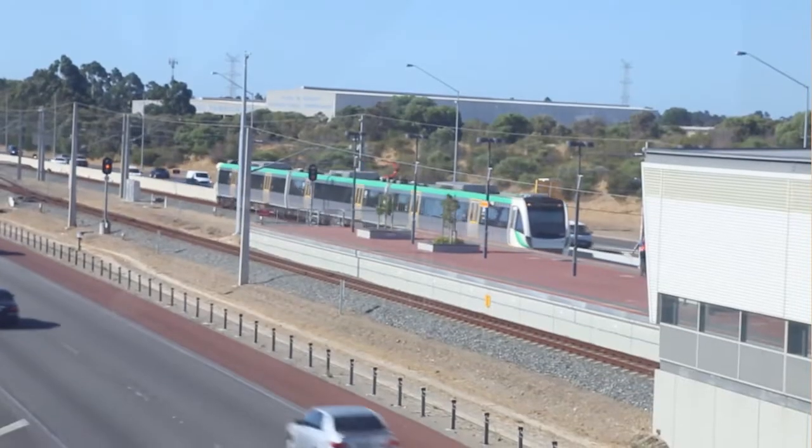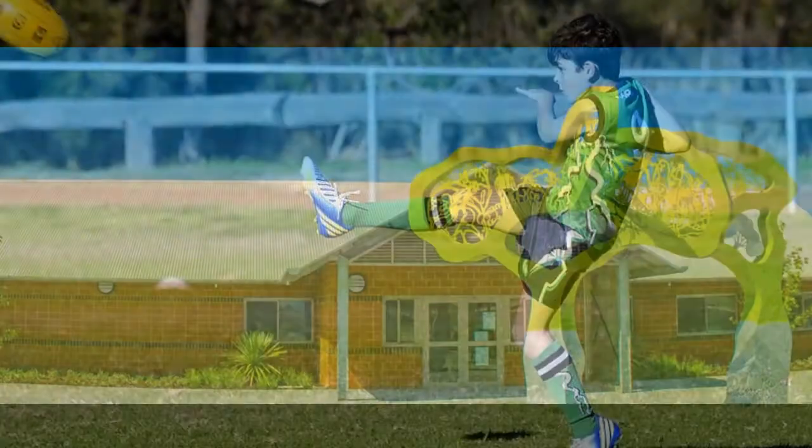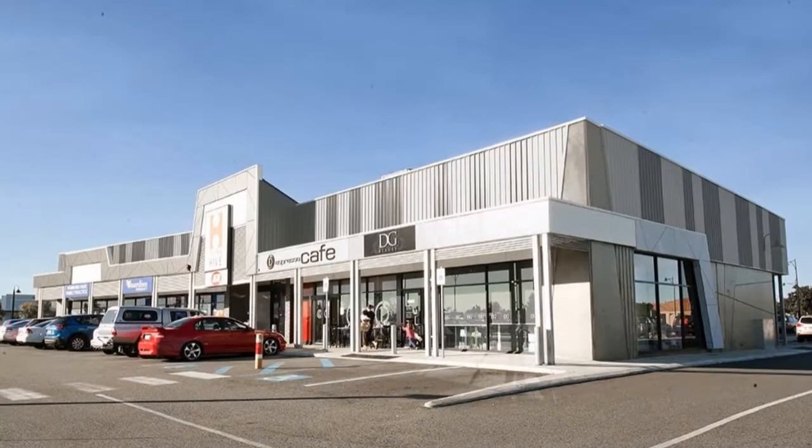This up-and-coming suburb is close to the freeway. The new train station, which will be at Auburn Grove in 2016, will be just down the road, within walking distance of a lovely park, local primary school and the shopping centre as well.